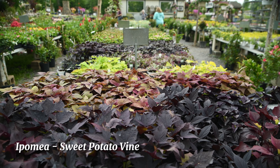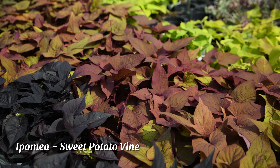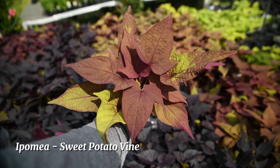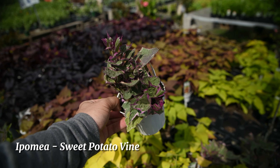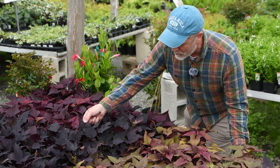This is ipomoea, commonly called sweet potato vine. It's a vigorous growing annual vine that's ideal in hanging baskets, pots, or even as an accent plant. It comes in all kinds of varieties, as you can see in front of me — one of my favorites is the really dark purple one.